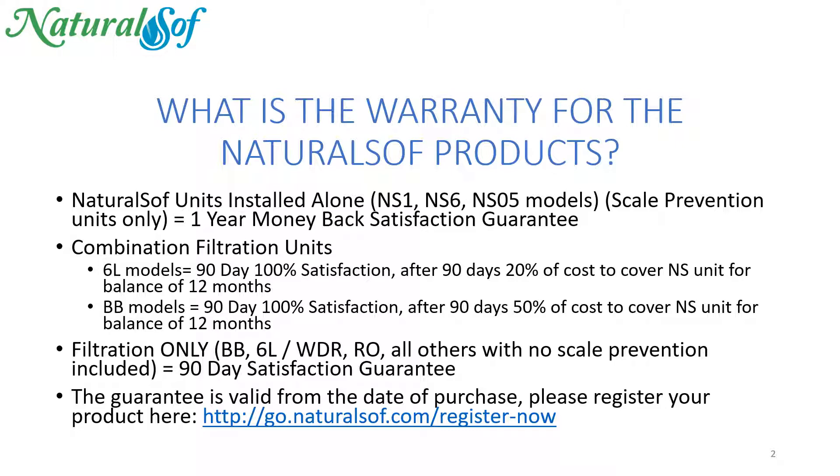This guarantee is valid from the date of purchase. Please register your product at go.naturalsoft.com/register-now.